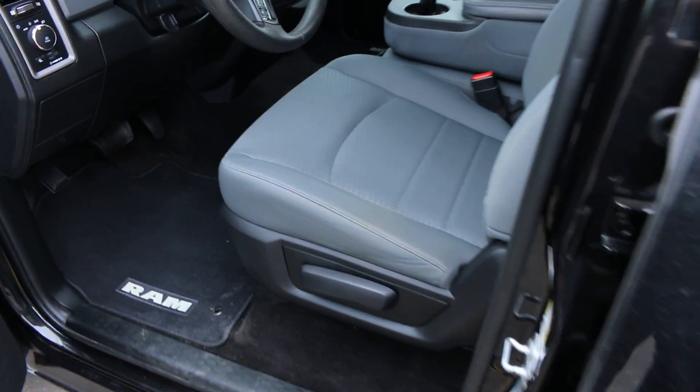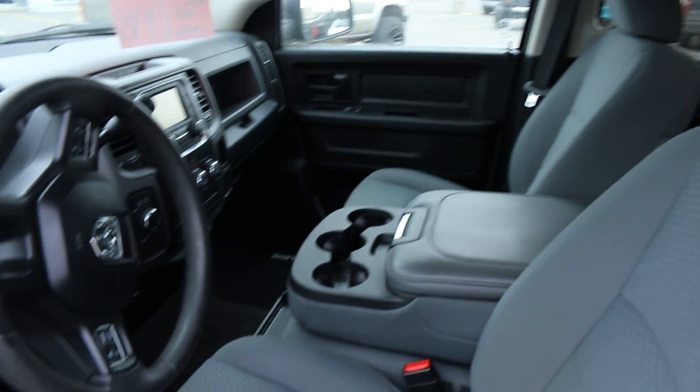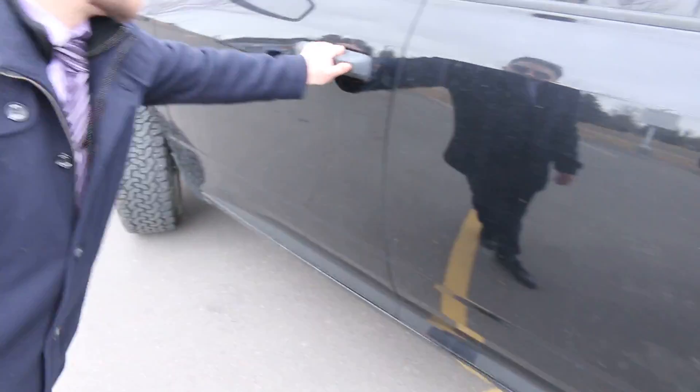In the front, you'll see the bench seats, so that means you get six seats available. And it's a crew cab, so tons of space.